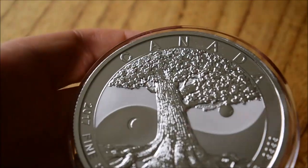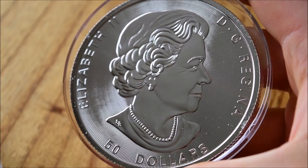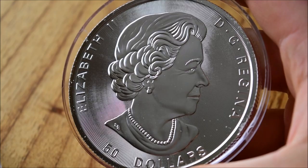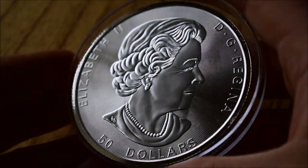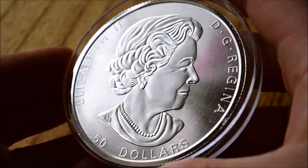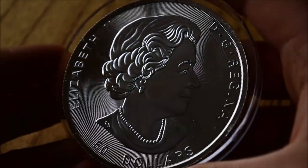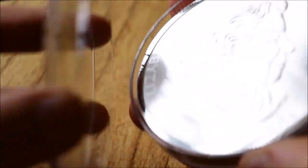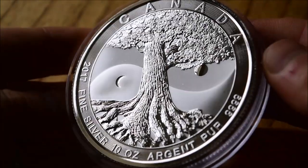On the other side we have the Queen. I'll just flip it over here. Good old Queenie. On these types of coins the Queen's portrait is generally standard, but on a big coin like this it really does show off the detail very well. We've got some great radial light play coming off the design in the background as well.